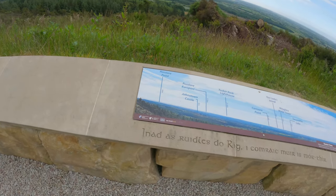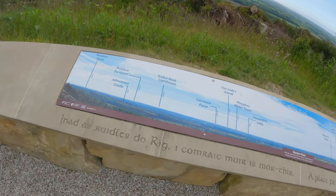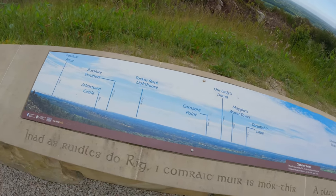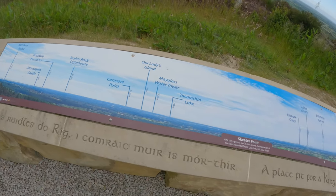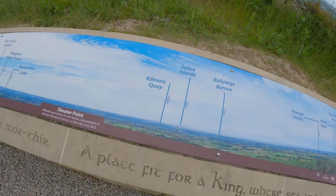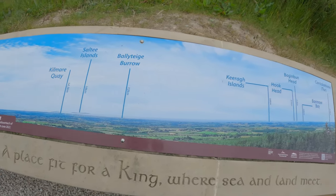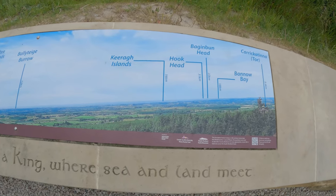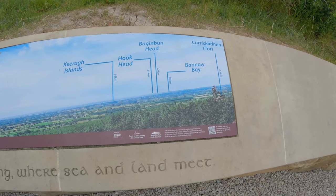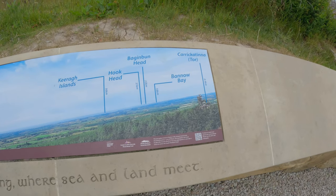Here are the viewpoints you can see: Rossler Point, Johnstow Castle, Tuscar Rock White House, Ladies Island, Cumption Lake, Kilmore Quay, Salty Islands, Alley Teague Borough, Hookhead, Beno Bay, and Karak-Atena Rock Tour.